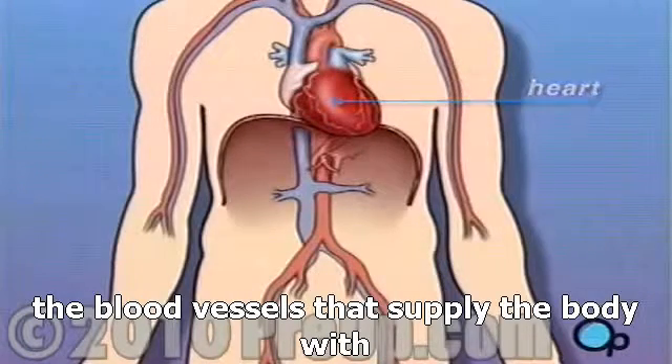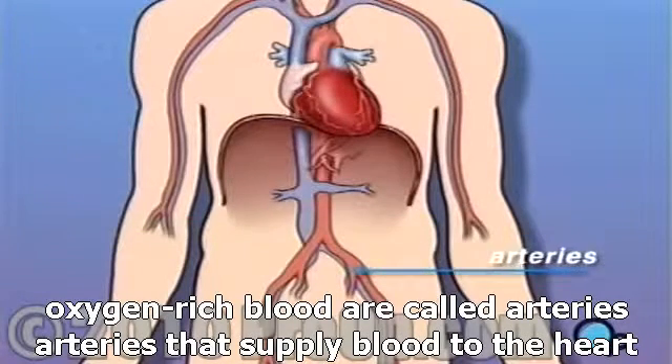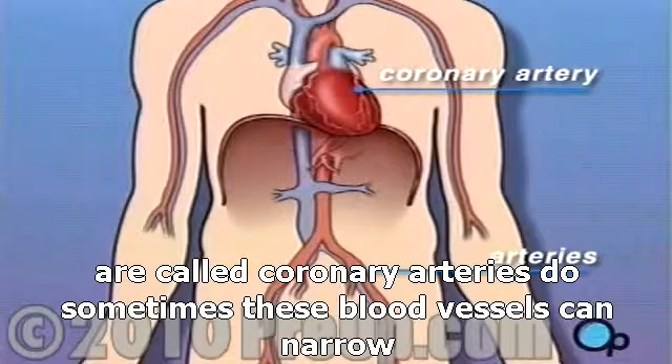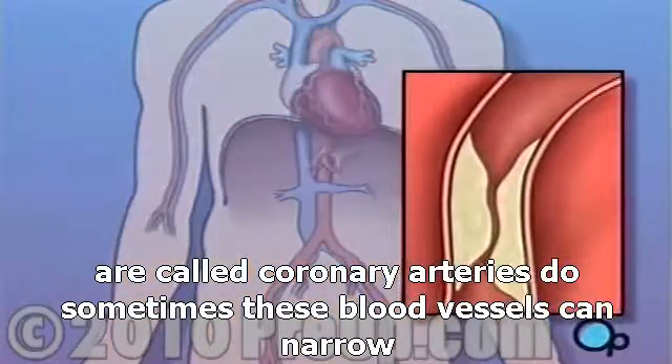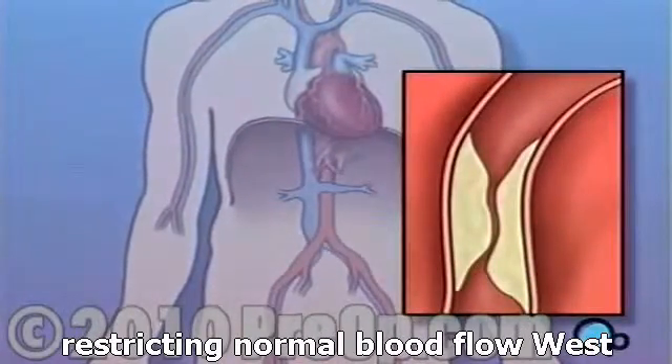The blood vessels that supply the body with oxygen-rich blood are called arteries. The arteries that supply blood to the heart muscle itself are called coronary arteries. Sometimes these blood vessels can narrow or become blocked by plaque deposits, restricting normal blood flow.